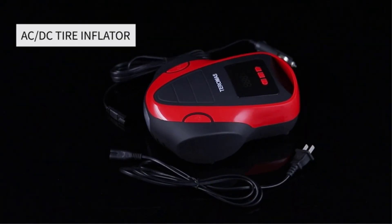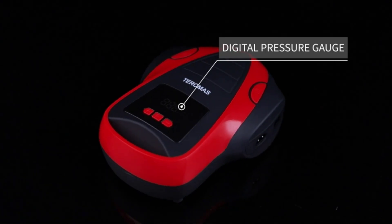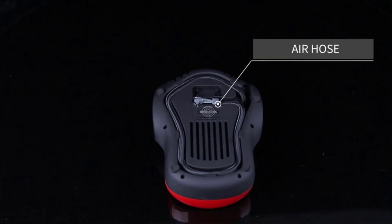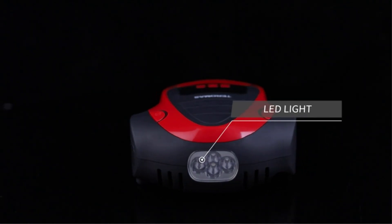Keeping tires inflated to the correct pressure is important for a vehicle's safe operation and longevity. Properly inflated tires track correctly and wear evenly, ensuring that suspension and alignment stay intact. This allows the vehicle to get optimal gas mileage.